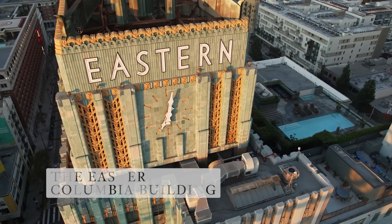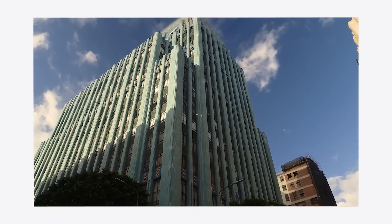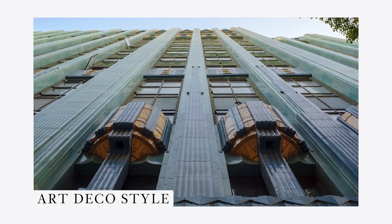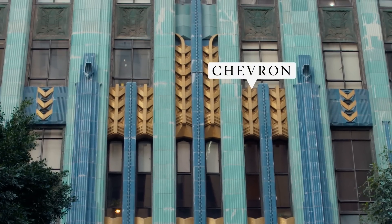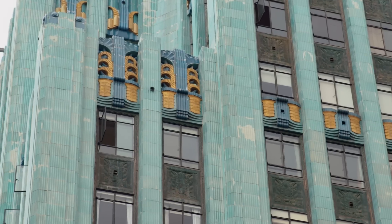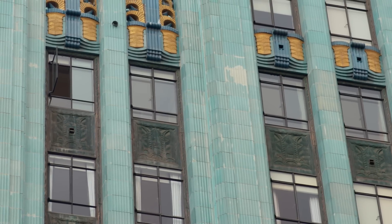We're in front of the Eastern Columbia Building. This 13-story building was completed in 1930 by architect Claude Bielman. One of the most noticeable aspects of this building is that it's built in the Art Deco style. Some of the specific features that we can recognize as Art Deco include the emphasis on verticality, sleek geometric forms like chevrons and starbursts. One of the first things you notice is the evocative colors — the beautiful blue and aqua terracotta tiles are one of the things that make the Eastern Columbia Building really stand out in the Broadway Theater District.